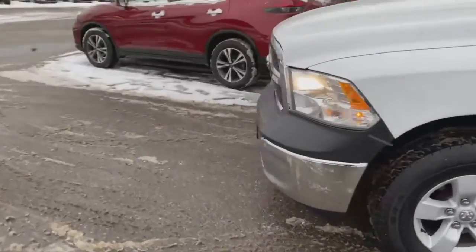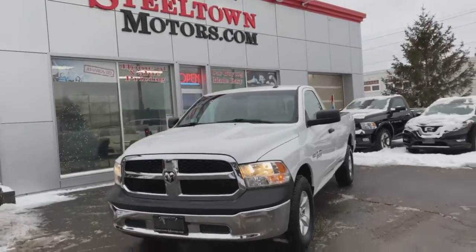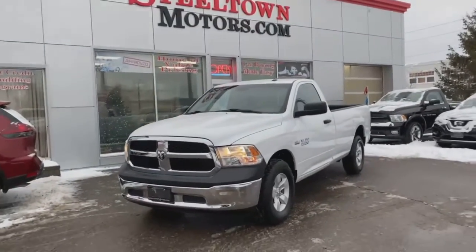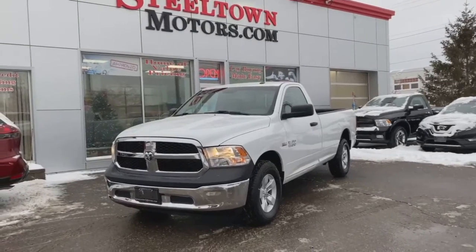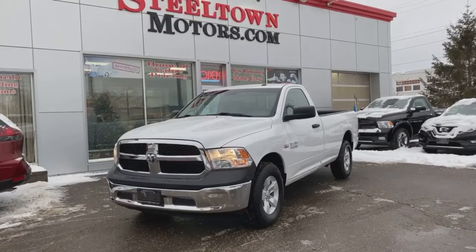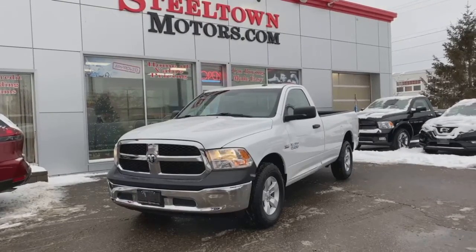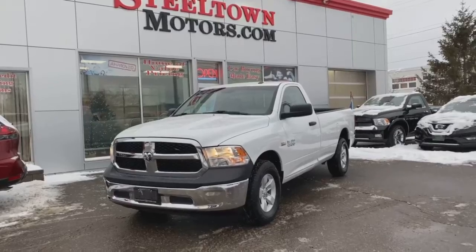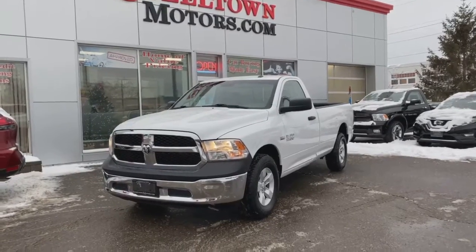Regular cab, beautiful white paint, aggressive front end — all for an incredibly low price, now available at Steeltown Motors. You can view this and many others like it on our inventory selection online at www.steeltownmotors.com, where you can apply for easy and quick financing. Call us today to book an appointment to view and test drive this bad boy. Have a good day guys, bye now.